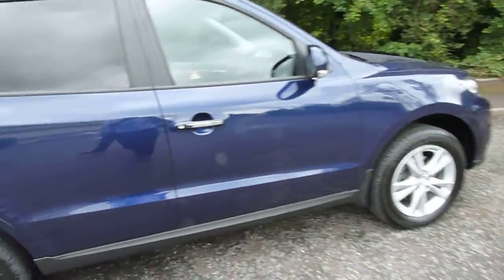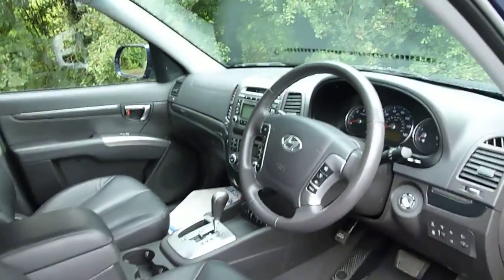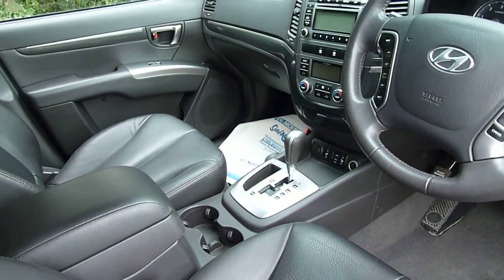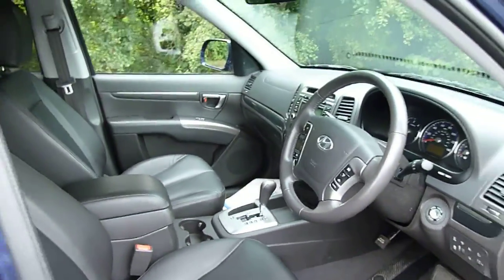It comes very well equipped with alloy wheels. On the inside, you've got full leather interior, electric driver's seat, cruise control, multifunction steering wheel, dual climate, iPod adapter, and heated seats. You've also got the four-wheel drive system as well — absolutely superb.